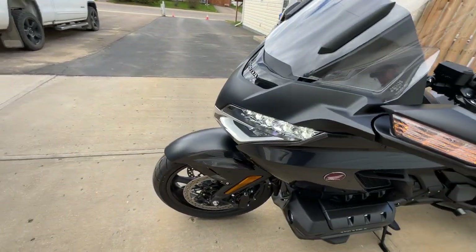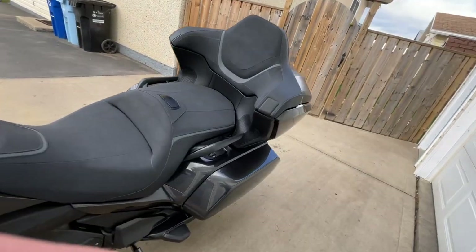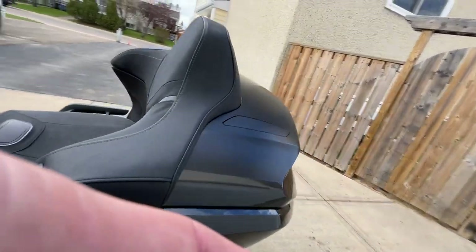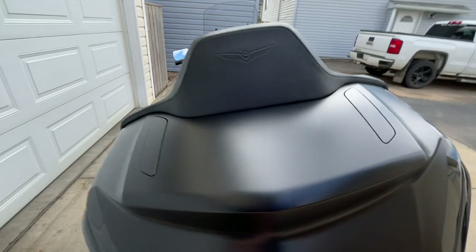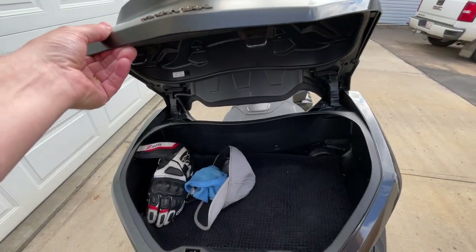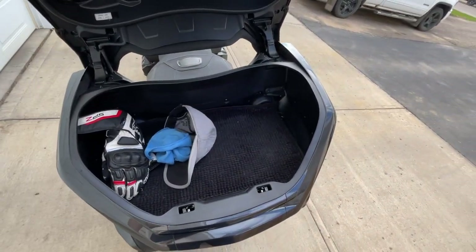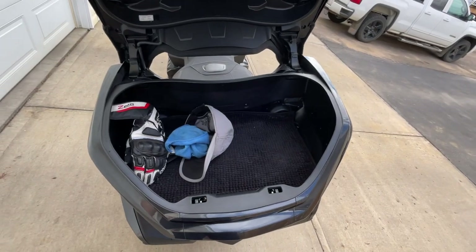The brakes on this are fantastic — it's got dual six-piston calipers on the front. The rear tour pack trunk is rather massive. You can put two full-face helmets in there with room to spare. It's got a lot of room.